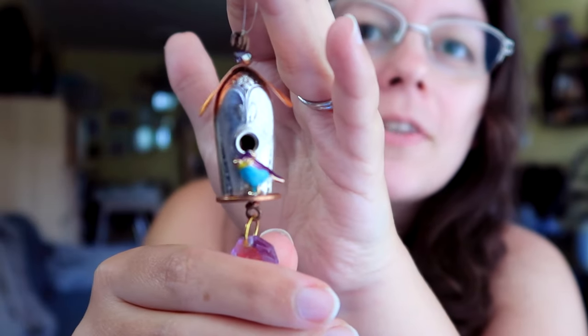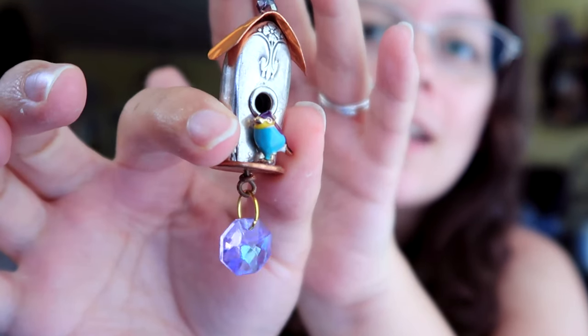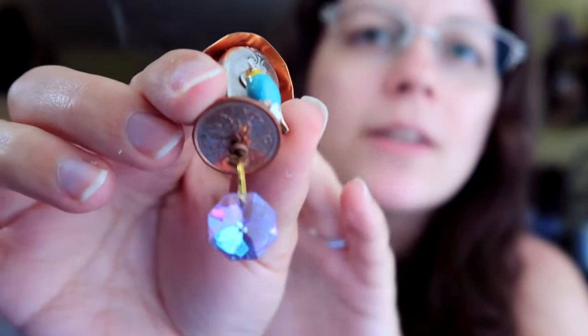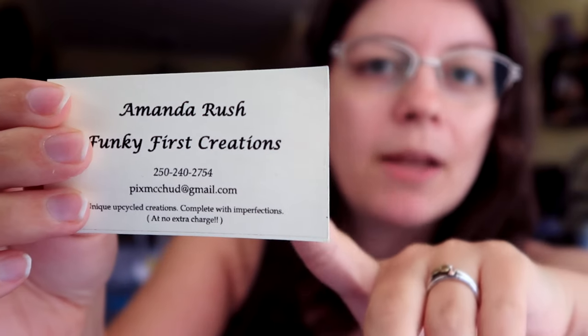It's made from the handle of a butter knife, copper roof, very fancy, dangly thing. And the best part is that she's using these pennies for all sorts of things — made by Amanda Rush. With the pennies, she'll pound them out so that they're rounded and then make little mushrooms with them.